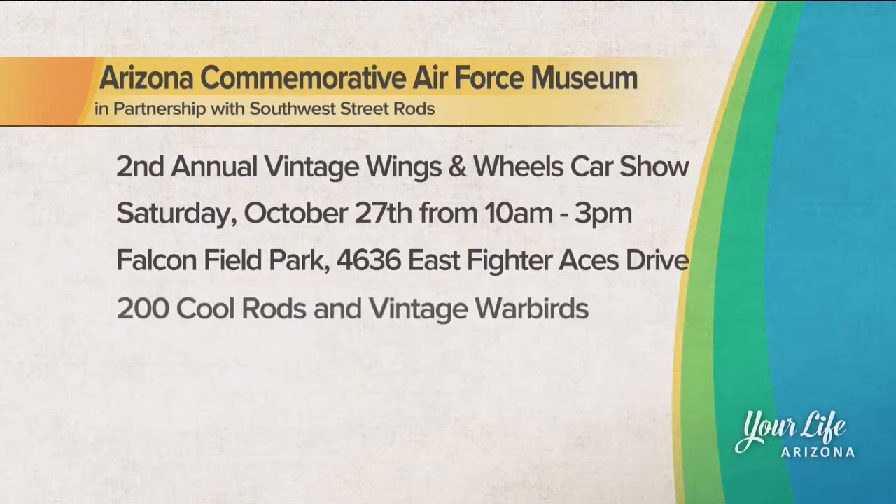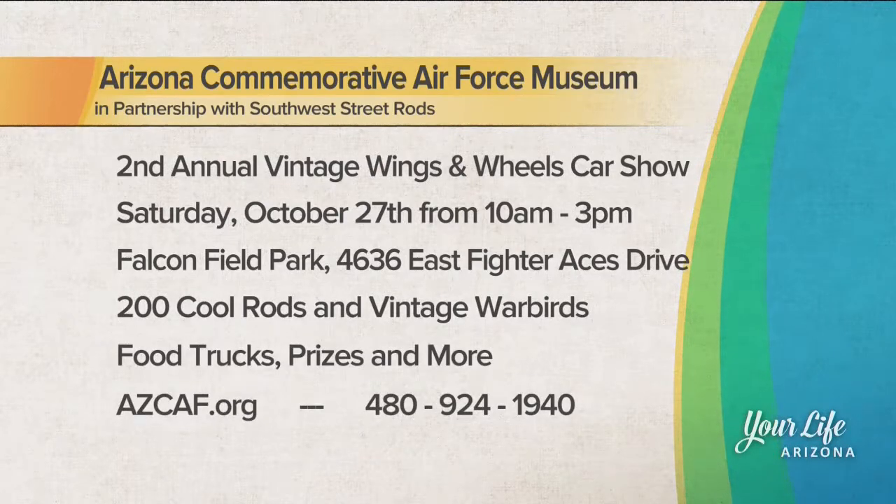Is there a fee to come out and see this? It's included with the admission to the museum. We're out at Falcon Field — the people in the car show are actually coming in through Falcon Field Park. If you're just coming to visit us, come straight to our museum at the corner of McKellips and Greenfield.